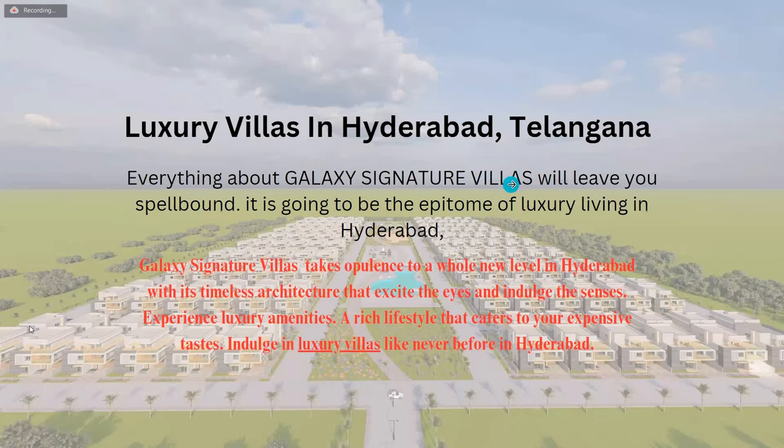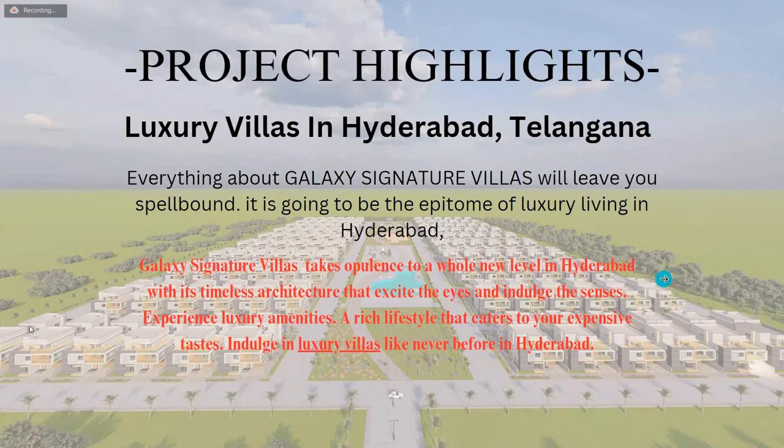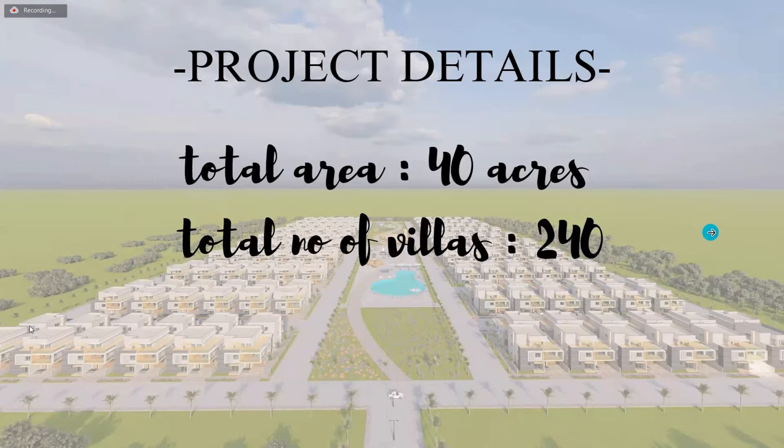The project is located in Hyderabad. Everything about Galaxy Signature Villas will leave you spellbound — it is going to be an epitome of luxury living in Hyderabad. Galaxy Signature Villas takes opulence to a whole new level with its timeless architecture, experienced luxury amenities, and a rich lifestyle that caters to your expensive tastes.